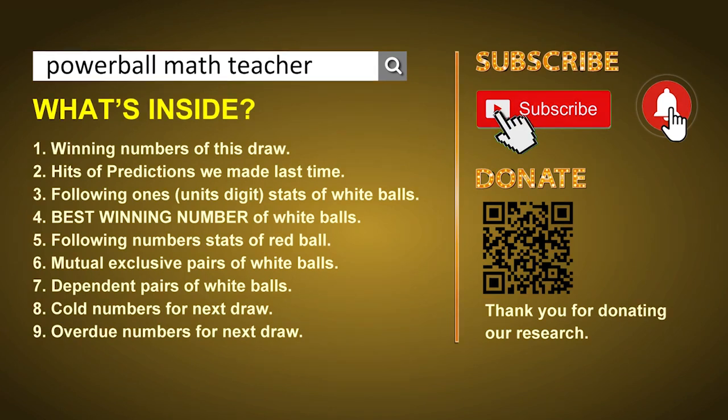In this video, we will show you statistics and probability of U.S. Powerball, and maybe give you some inspiration for numbers of next draw. First of all, I'll let you know the draw result today and hits of predictions we made last time. Then let me do some math for you — find out the best units digit and best winning numbers of next draw. After that, still math, I'll give you some tips of mutual exclusive pairs, dependent pairs, cold numbers, and overdue numbers of next draw. Okay, let's go now.